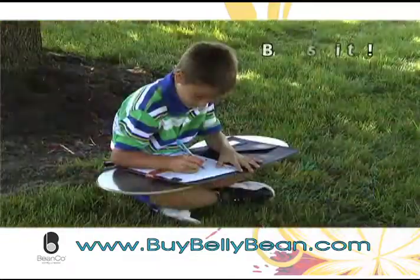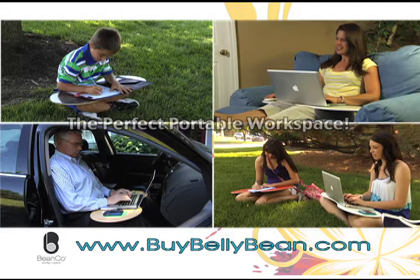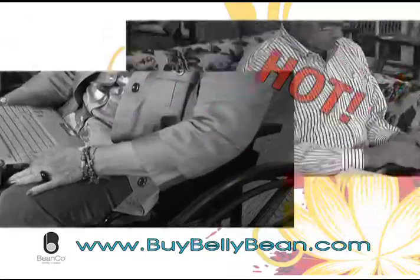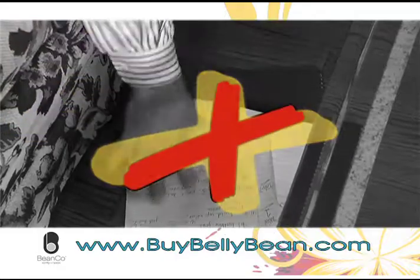Studying in the park, sketching for art class, working from your car — the Bellybean is the perfect portable workspace. Balancing a laptop on your knees can be awkward, and those things get hot. Smaller portable desks don't have enough room for a laptop and your paperwork. And watch out if it slips.